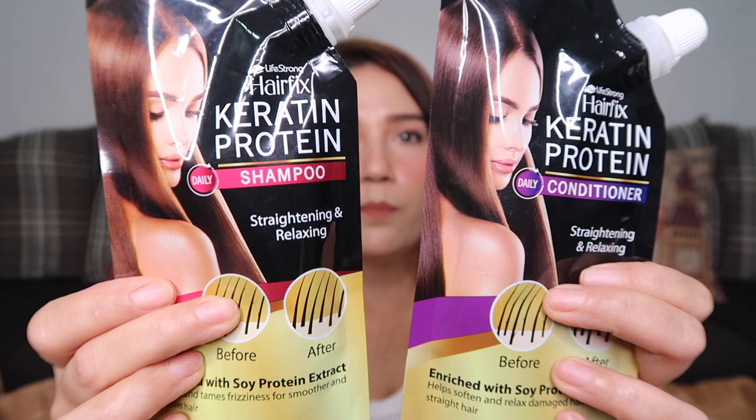Next product is the Life Strong Hair Flix Keratin Protein Conditioner and Shampoo. These both cost 79 pesos each. I saw this from, I think, Chris Lumagi — she said it's good and that it helps straighten hair. And since we had our hair bleached, we need to take care of it and give it some loving care.